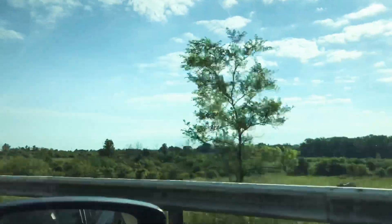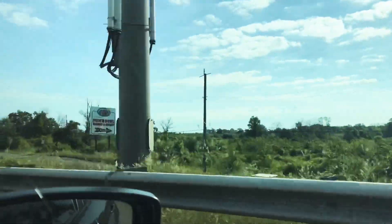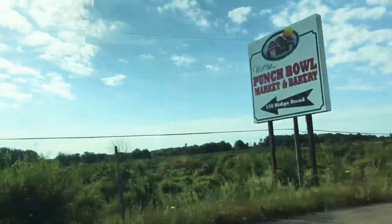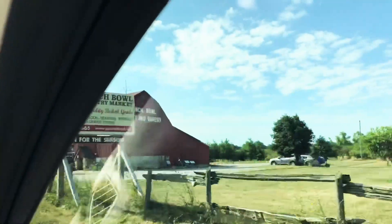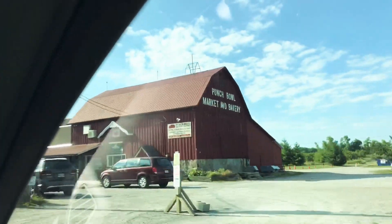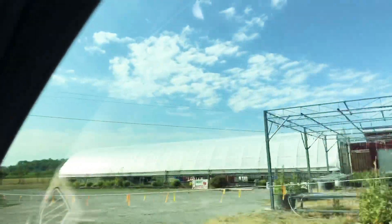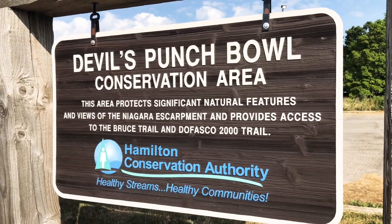So today I'm going to take you to a beautiful place close to home. It's very sunny right now and it's scorching hot, but I'm not complaining — it's all good, my friends. I am a passenger right now, as you can see, otherwise I won't be recording. So we are planning to show you guys Devil's Punch Bowl. Just by the name alone, you will know that it's interesting.